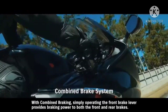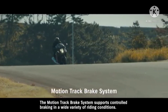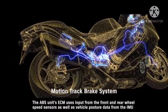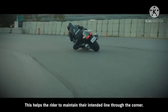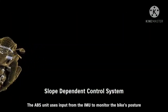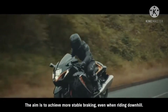With combined braking, simply operating the front brake lever provides braking power to both the front and rear brakes, helping to promote more confident braking. The MotionTrack brake system supports controlled braking in a wide variety of riding conditions — the ABS unit's ECM uses input from the front and rear wheel speed sensors, as well as vehicle posture data from the IMU, to control brake pressure and achieve more effective braking, helping the rider maintain their intended line through a corner. The new Hayabusa's slope-dependent control system helps prevent rear wheel lift when braking on a downhill slope, using IMU input to monitor the bike's posture and control brake pressure to match the angle of inclination for more stable braking.